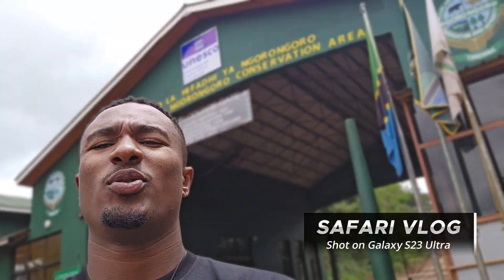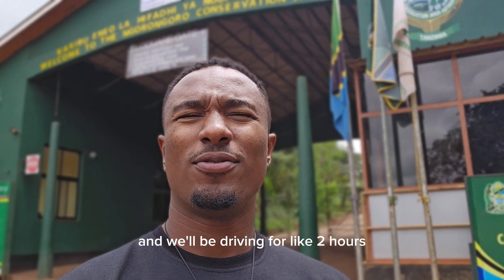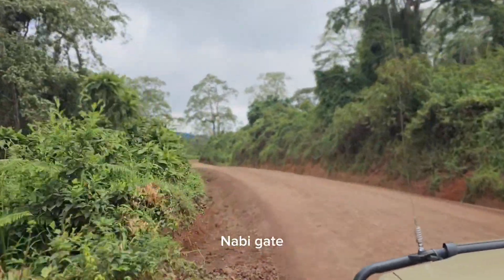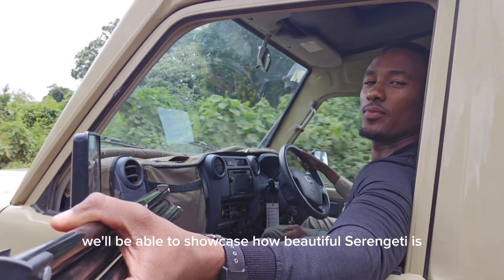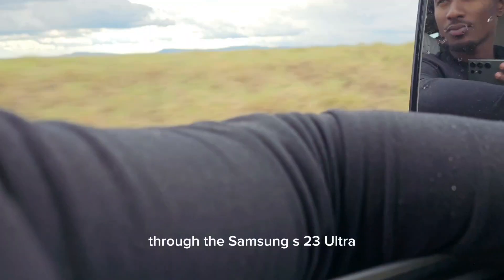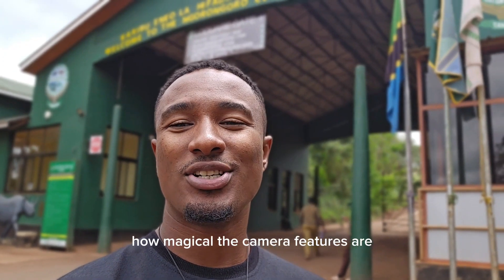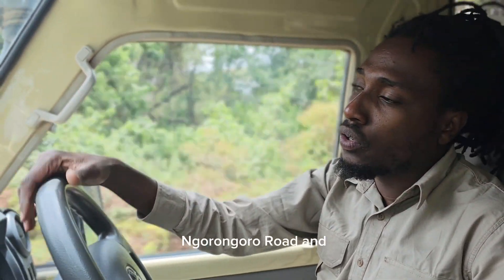We are currently at the Ngorongoro Gate, the official gate for Ngorongoro. We'll be driving for about one and a half to two hours to the Nabi Gate, which is the official Serengeti gate. Hopefully once we get there we'll be able to showcase how beautiful Serengeti is. We'll be filming everything on this safari through the Samsung S23 Ultra, showcasing how magical the camera features are. Right now we're just driving to Serengeti via the Ngorongoro road.